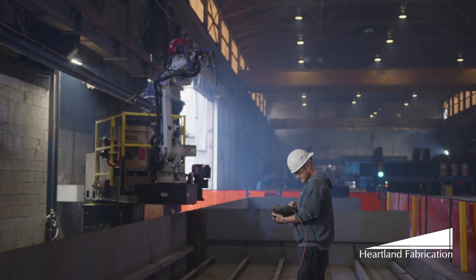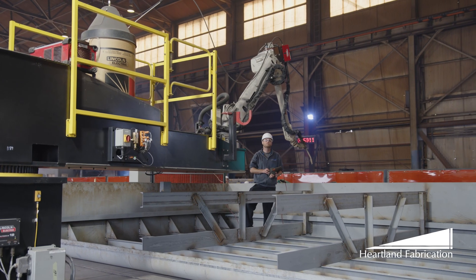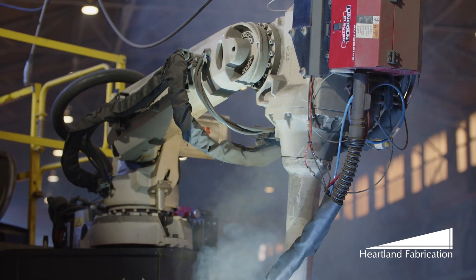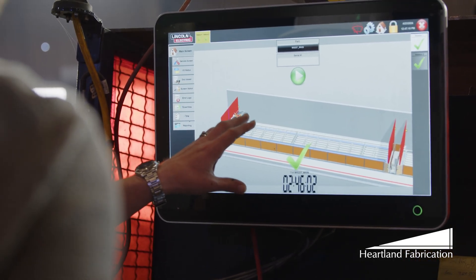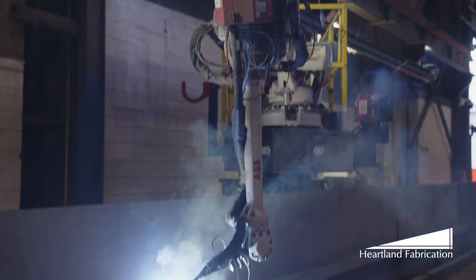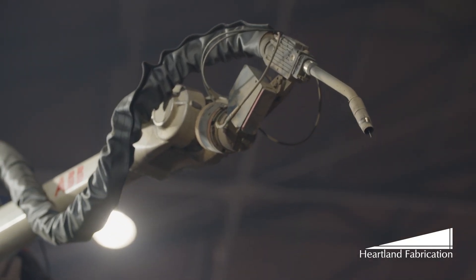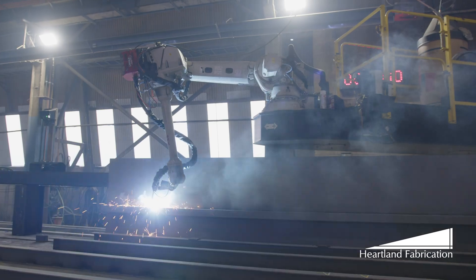We have a robot in our MBA department that is currently programmed to weld the mid-bodies of the barges. The benefits of going with the robot is the repeatability and the hands-off experience that we get. The operators have minimal responsibilities as far as maintaining the robot.